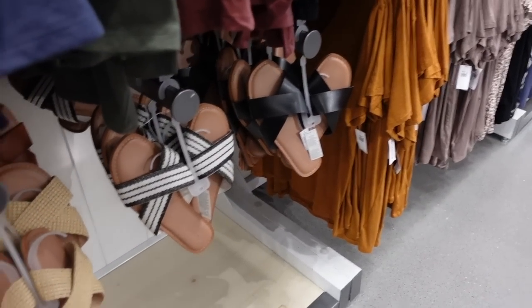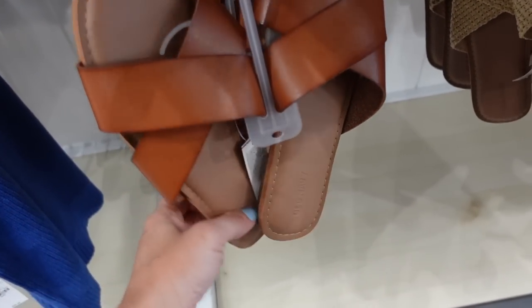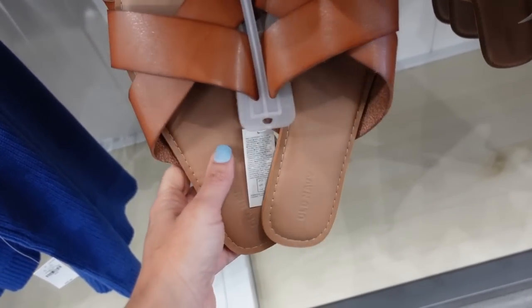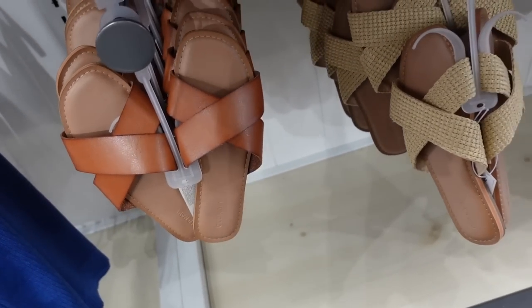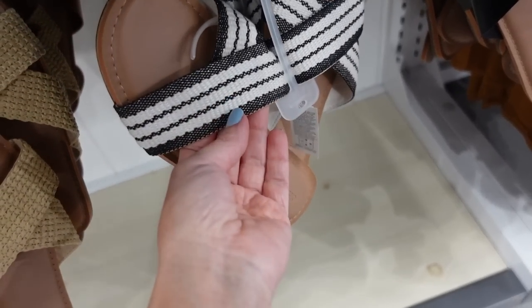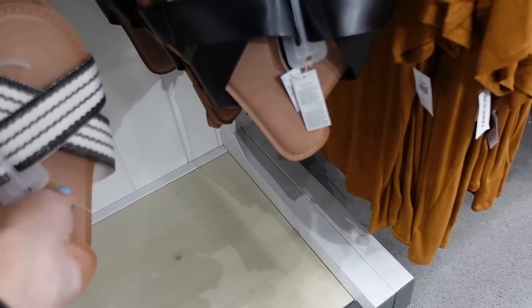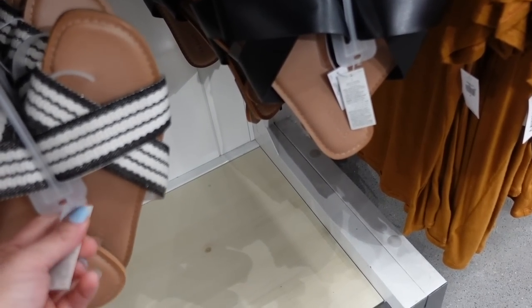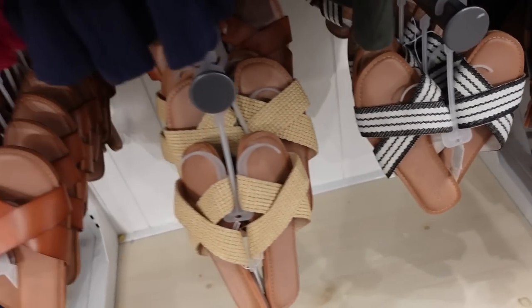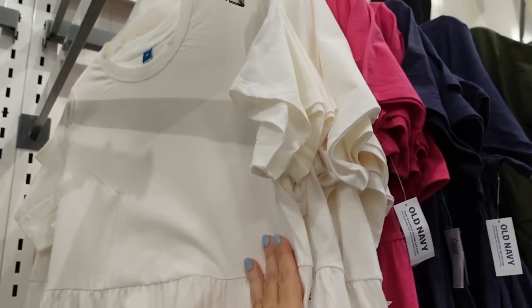New color in the little cross band slides — square toe, double band, and some memory foam. We saw the brown and straw, now also an embroidered black and white with a metallic sheen, and solid black. Regularly $24.99.